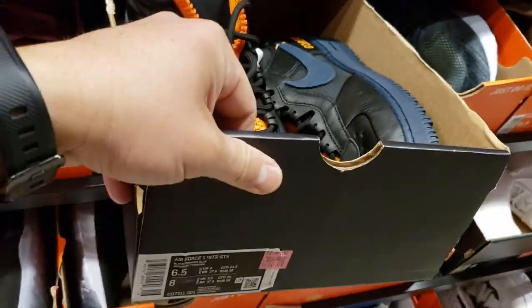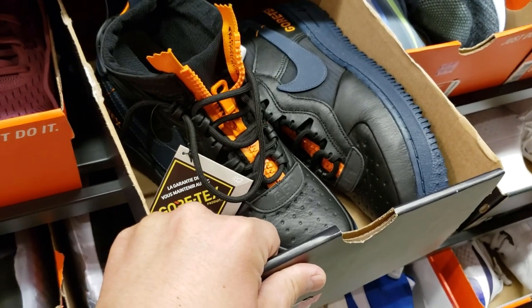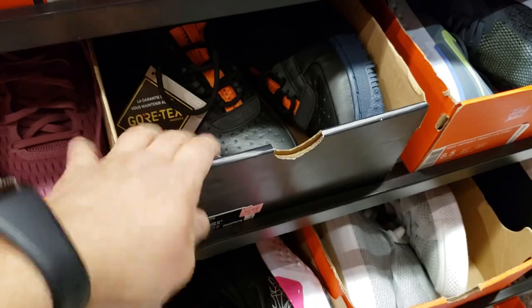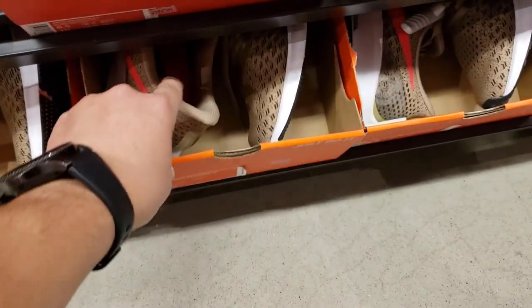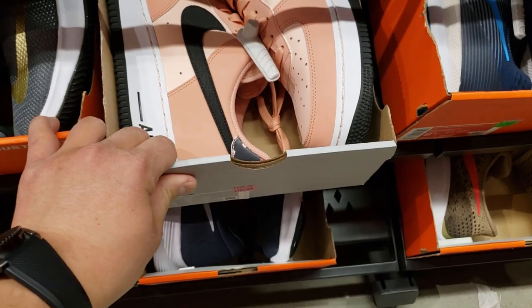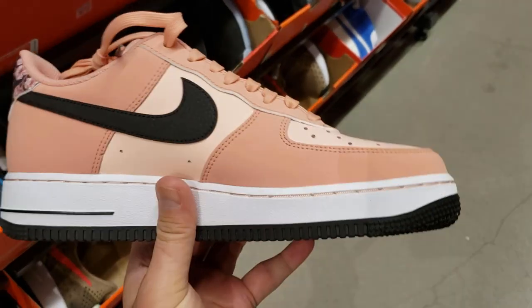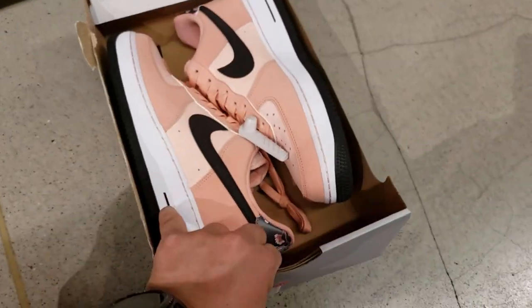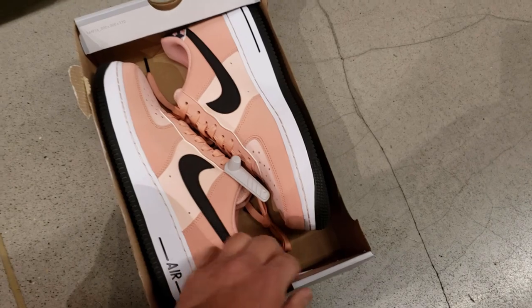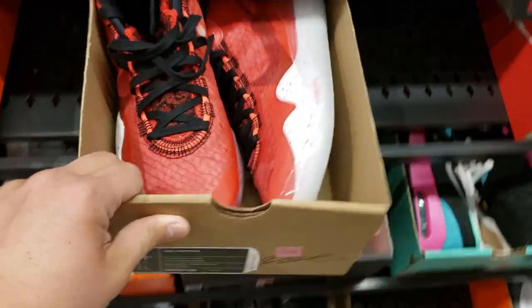A lot of people are turning some dope stuff. Size 6.5 — these are the Gore-Tex High Air Force One Highs. Going for retail though — get that 20% off. Pegasus 35s going for $85 — man, I just got these for $32. Trying to get $85 plus 20% off, that's crazy. This is the synthetic upper Air Force One — we've seen these at the outlets before. These look hella dope. Going for a buck ten, 20% off — hella cheaper than those Gore-Tex ones which are over $150.